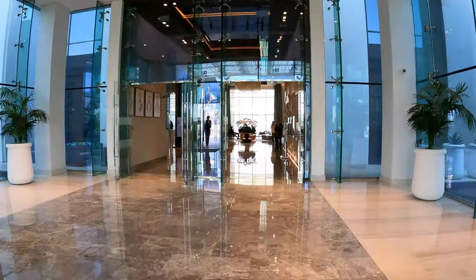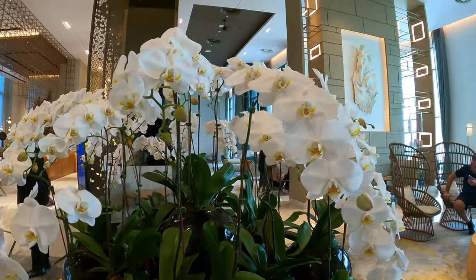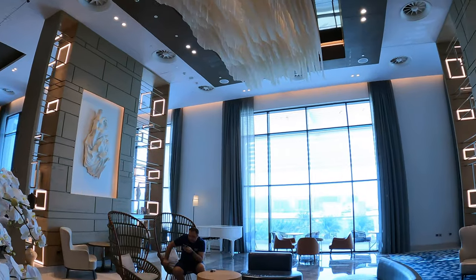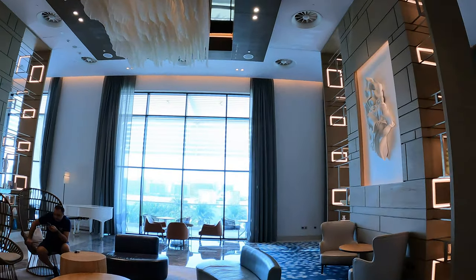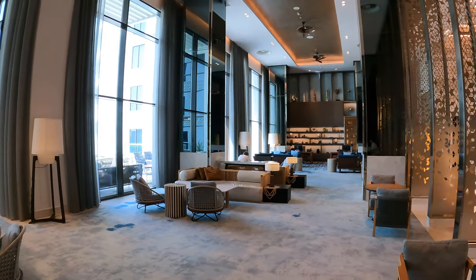It was exciting because we did arrive super early and were able to get our tickets to go to Yas Waterworld. Normally check-in time is around three o'clock, but we were able to get our room at about 1:30 when we got back. The lobby itself was very inviting and light-filled. The staff were very friendly at check-in, giving us information about the waterpark and all about the hotel.